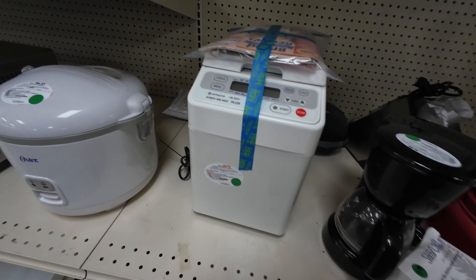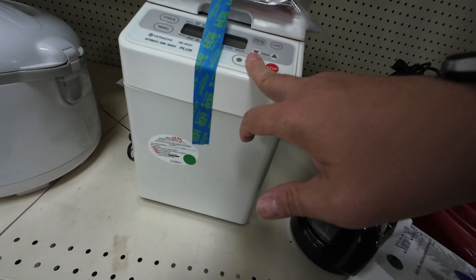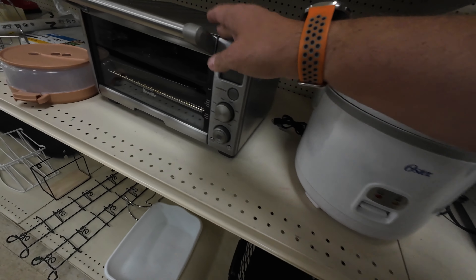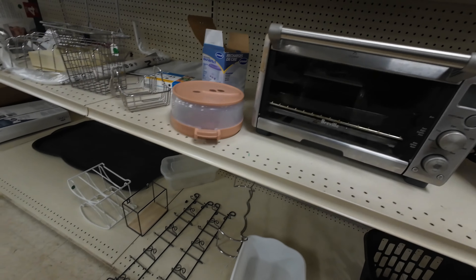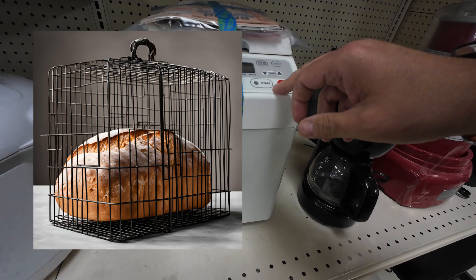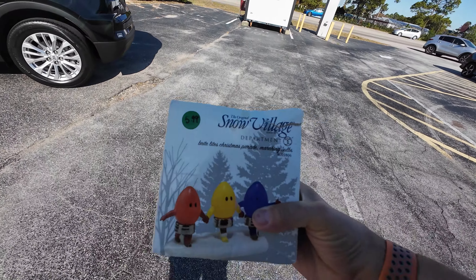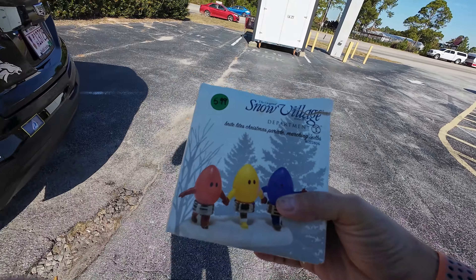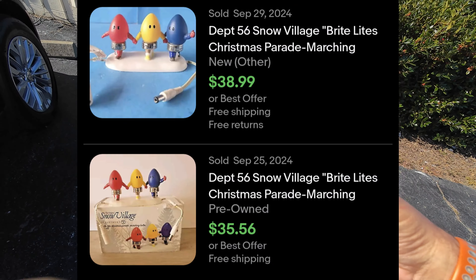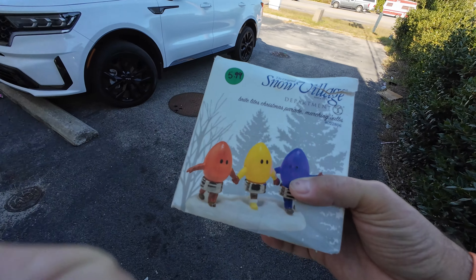They've gone kind of crazy on their prices here — $35 for a bread maker that sells for like $40 or $45 online, $26.99 for an Oster steamer, $22 for a toaster oven. Kind of pricey. The item I did pick up is Department 56, Snow Village, Bright Lights, Christmas Parade Marching Bulbs. I ended up only paying $4.19 — it was 30% off today. So not horrible, aiming for around $30.